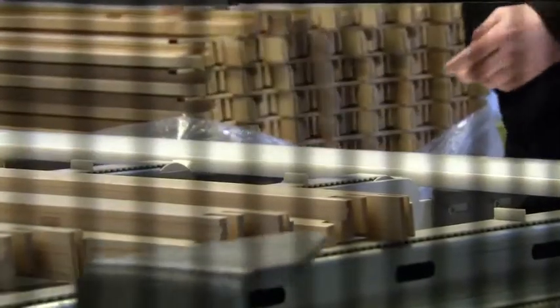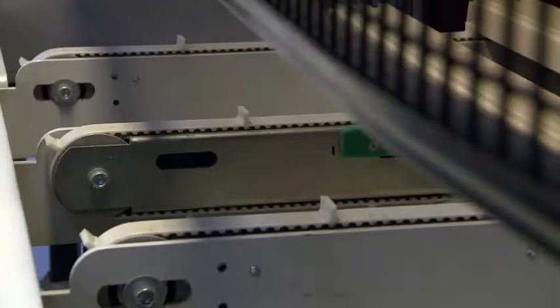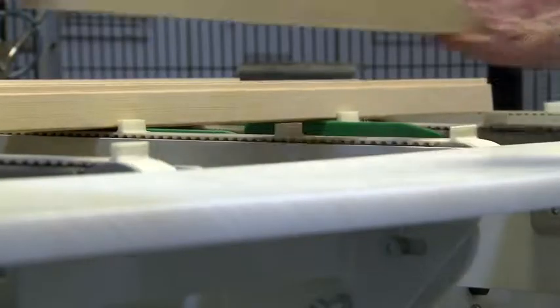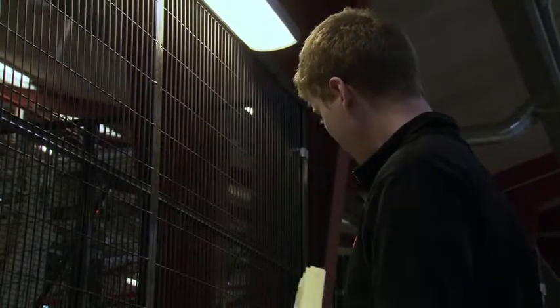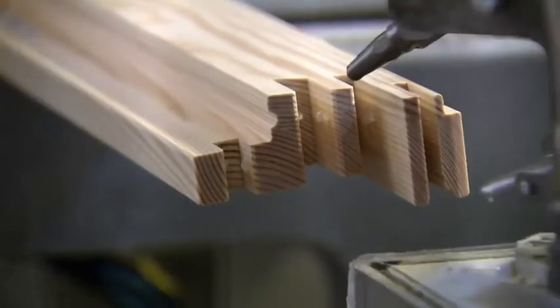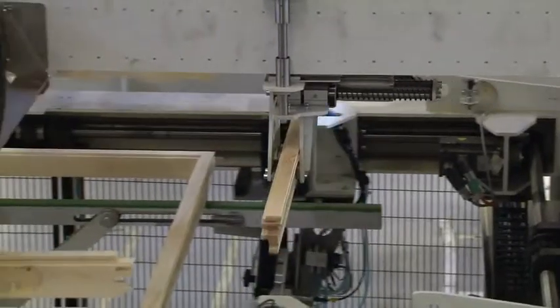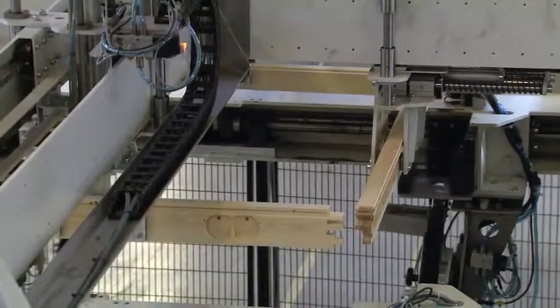Every window begins life as pre-cut pieces of pine, soaked in a water-based sealant and coated with lacquer so they are warp-proof and water-resistant. These are used to make the sash — the part of the window that holds the glass and flips open. The first challenge is fixing four of these together to form a rectangle, done using a glue gun which fires a high-strength sealant onto the dovetail joints. A machine then slides each joint into the other like interlocking fingers to form a precision join.